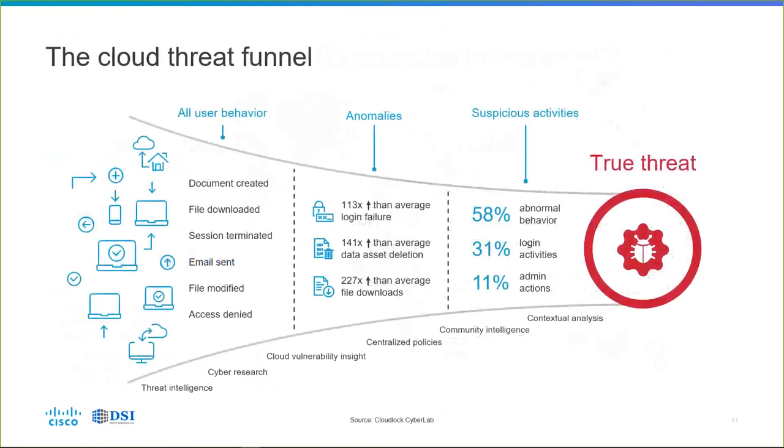Cisco CloudLock has a model called the Cloud Threat Funnel. We take all user behavior — document creation, file downloads, logins, logouts, emails sent, file modifications, unsuccessful login attempts, access denied attempts — and put them into buckets of anomalies such as greater-than-average login failure, greater-than-average data asset deletion, and file downloads. We then further refine those into abnormal behavior, login activities, and admin actions, so we can use contextual analysis to show you the true threat in your environment in real time.